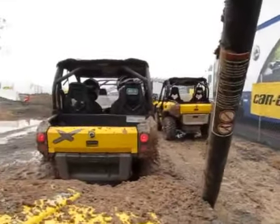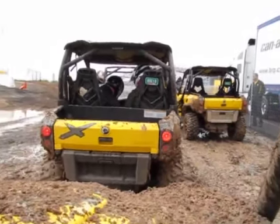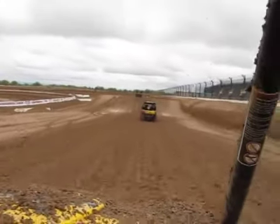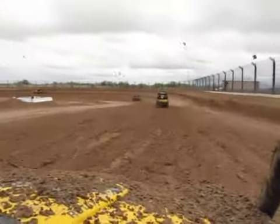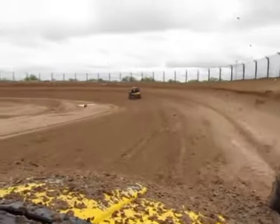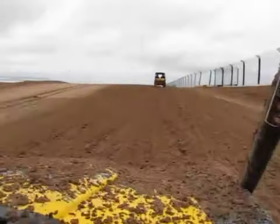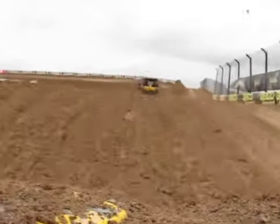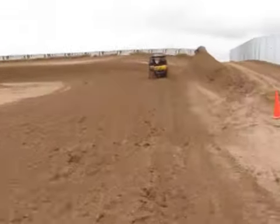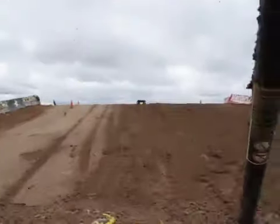There's our dealer. My battery's dying. We'll be back. Let's go.